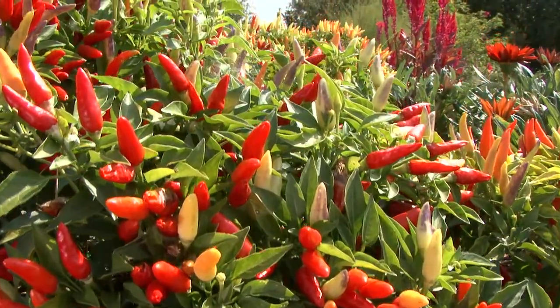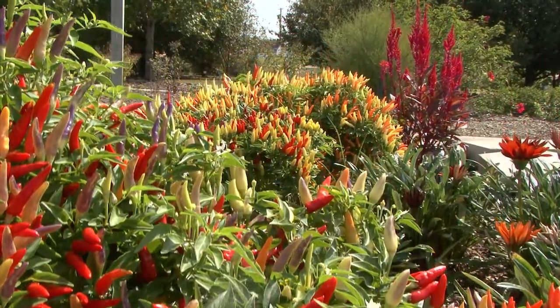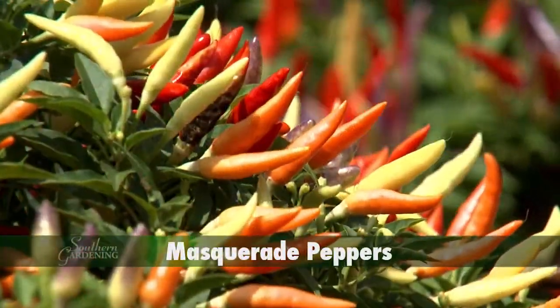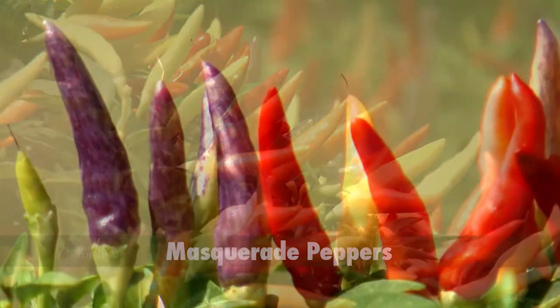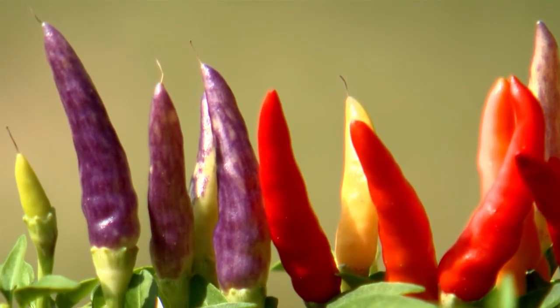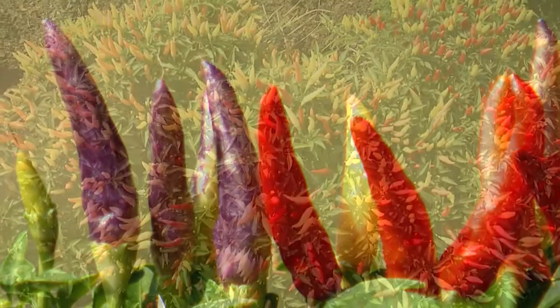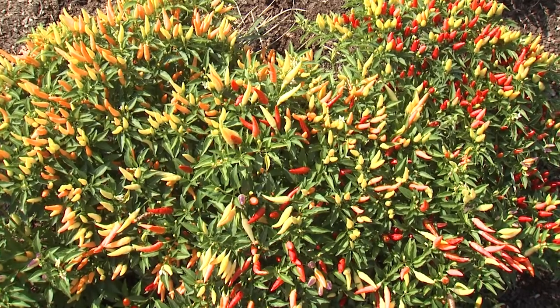Ornamental peppers are one of those plants that wait until the fall months to heat up the landscape. Perfect examples are these Masquerade peppers. The fruit are held upright above the foliage, seeming to be showing off the colors ranging from yellow, orange, red, and bright lavender. These peppers are really hot in the landscape.